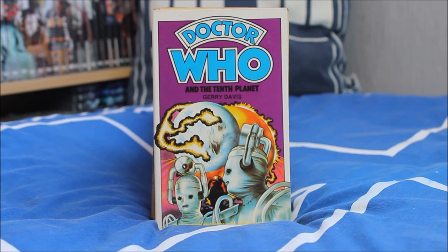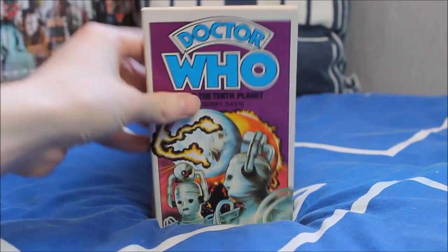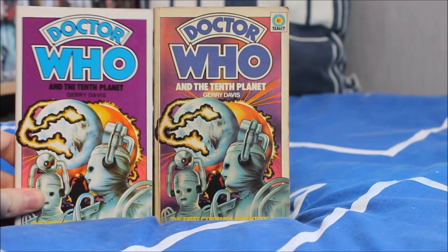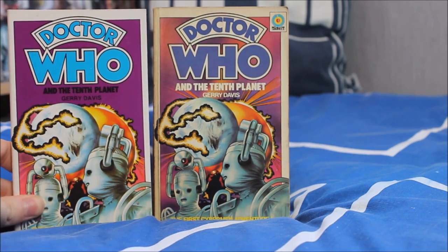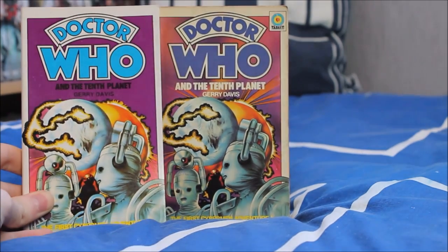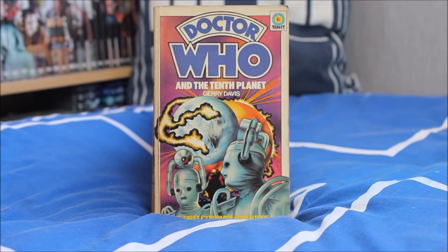Then we have the final First Doctor story and the first ever episode to feature the Cybermen — Doctor Who and the Tenth Planet — with a rather gorgeous and very iconic cover. I have two separate versions: one slightly more modern, and one a little more battered with a slightly different colour as well.